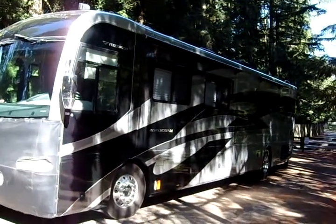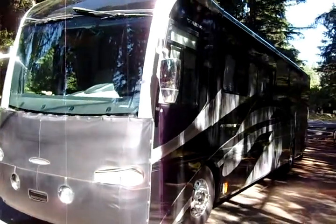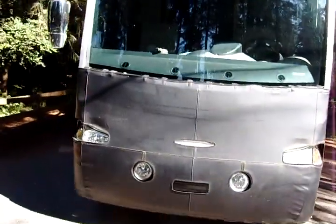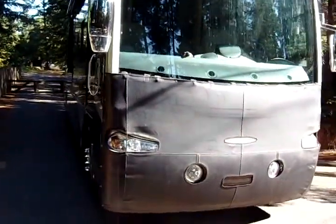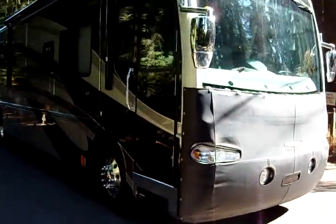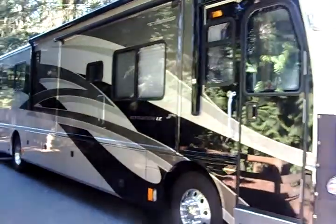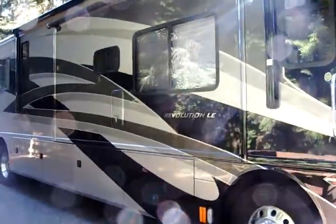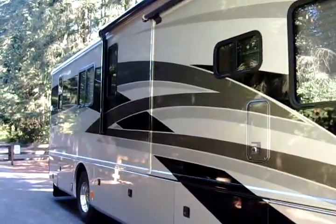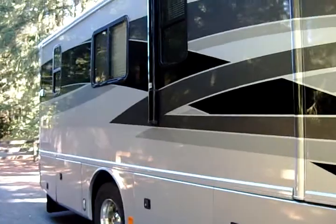This is our dream motorhome coach. It's a 2007 Fleetwood Revolution LE. It has the front protective bra, three slide outs, beautiful graphics, pass-through basement storage, and a diesel generator.